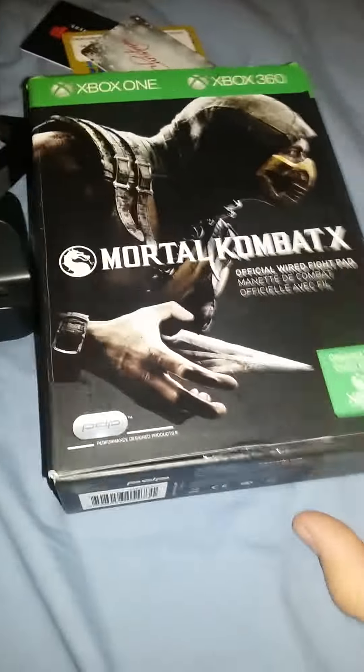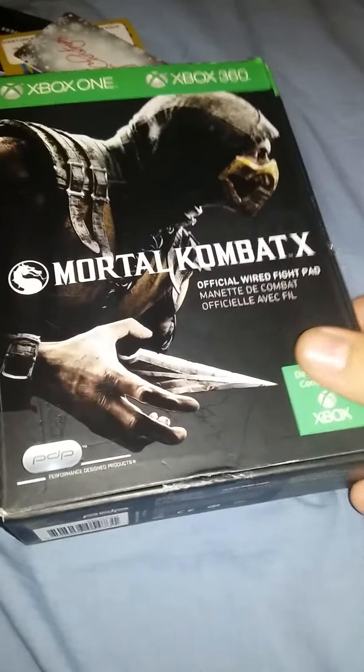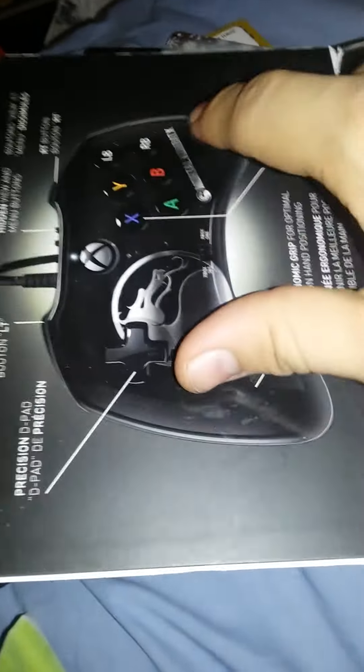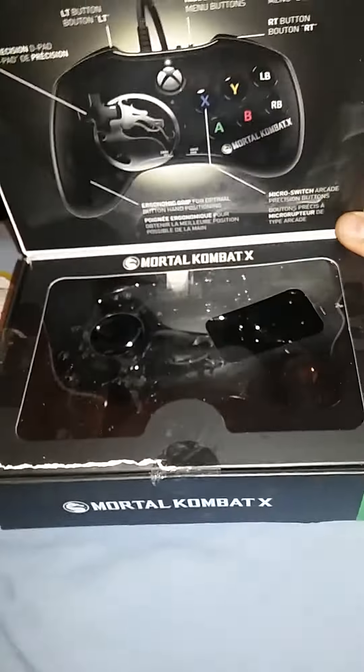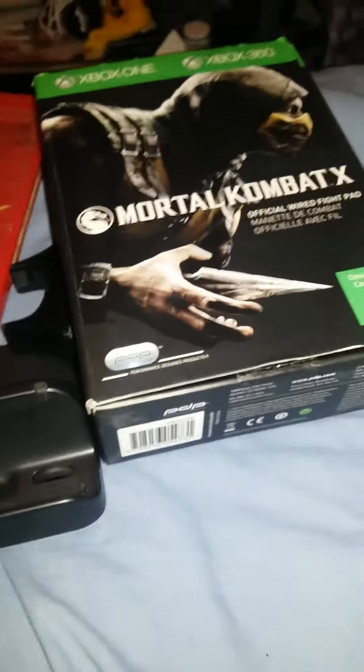Starting off, just an empty case, another one of these Wii U charging stands, and more gift cards. One of the coolest things I found was this — the Mortal Kombat X wired fight pad, but it's just the box. The fight pad box is dirty and I still need to clean it, but it's where the controller would sit. The box itself is in pretty good condition, so I'm glad I got that.